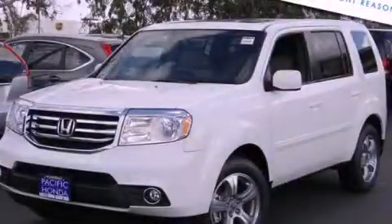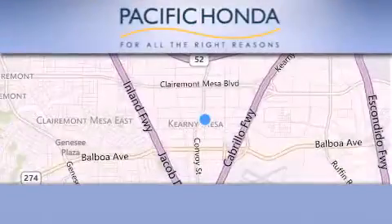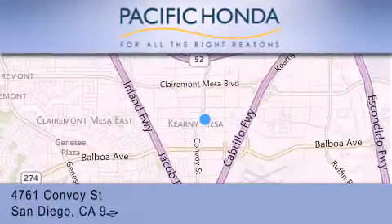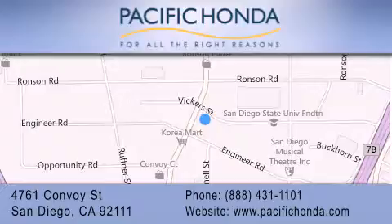Call or visit us right now and arrange your test drive today. Pacific Honda is located at 4761 Convoy Street in San Diego. Our goal is to exceed all of your expectations to ensure that you'll return for future visits.